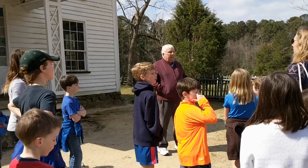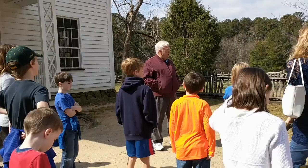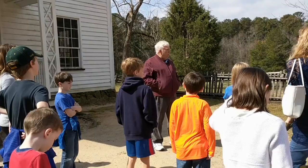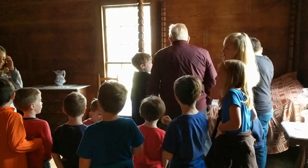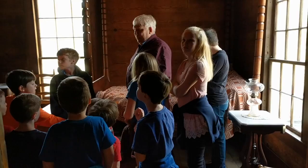He had three children with his second wife, which were born in this house. This house was built in 1852. Do we have any mathematicians that can tell me how old this house is? 165 years! Their bedroom - does this look like your parents' master bedroom at home? How is it different? Do you see electric lights in here?